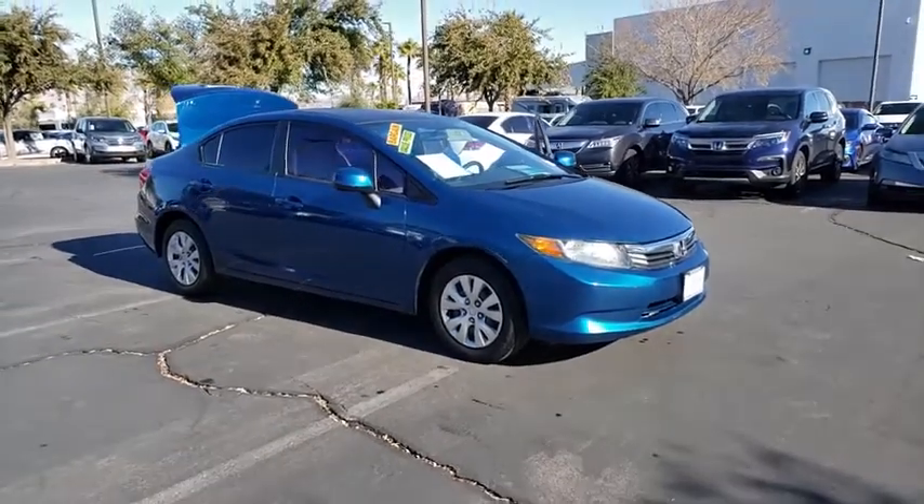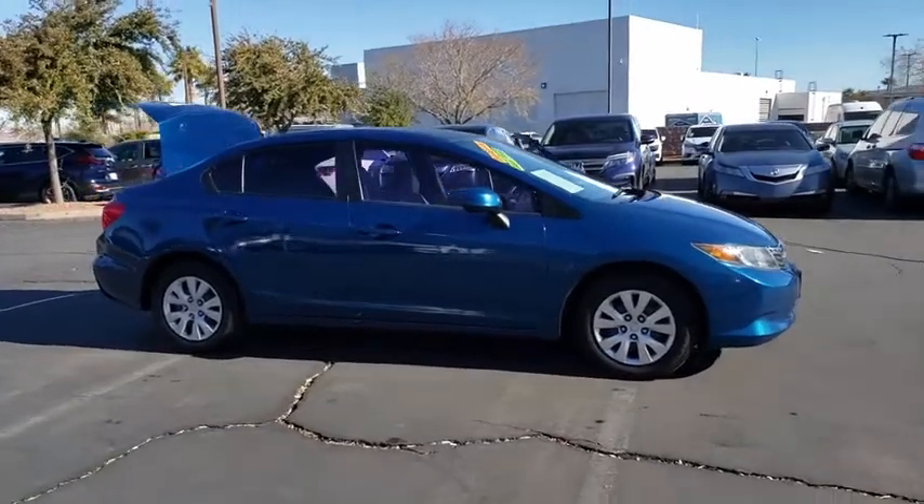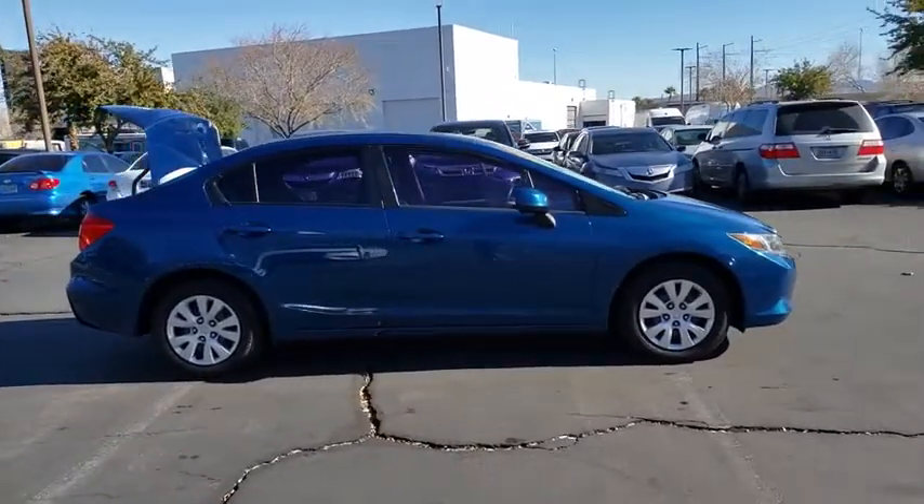We are pleased to show you the 2012 Honda Civic. Honda Civic: practical, awesome gas mileage, and incredibly reliable.